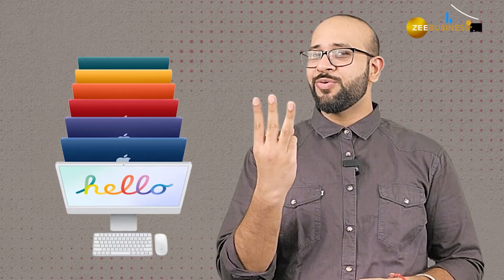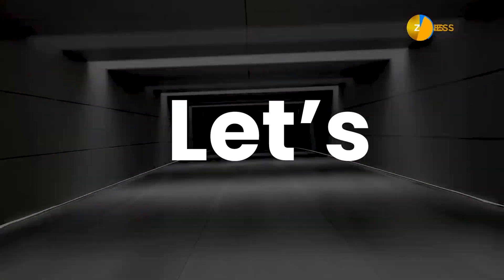M3 chip, new MacBook Pros and new iMac. If you are thinking about buying it, then this video is for you. Let's talk the chip first.